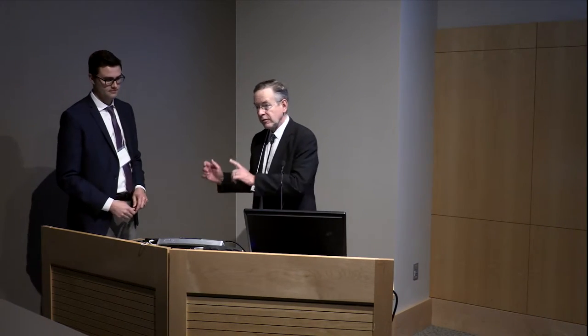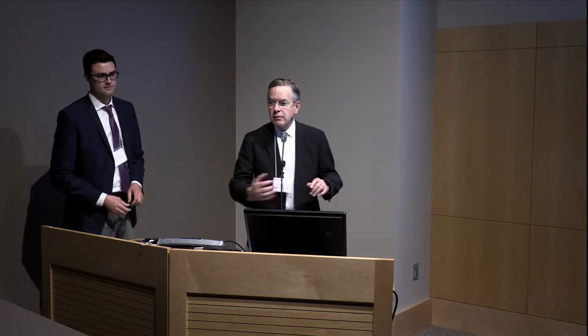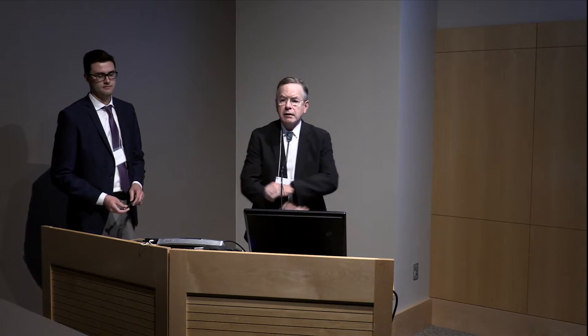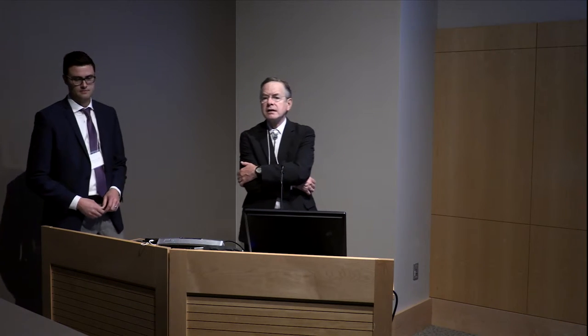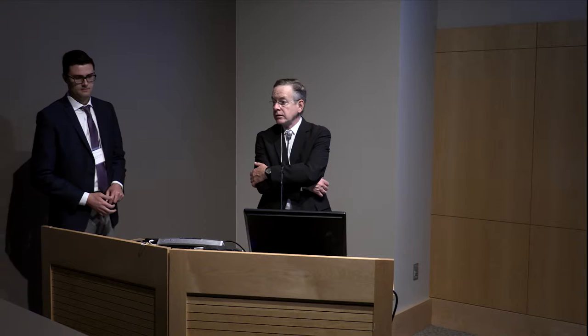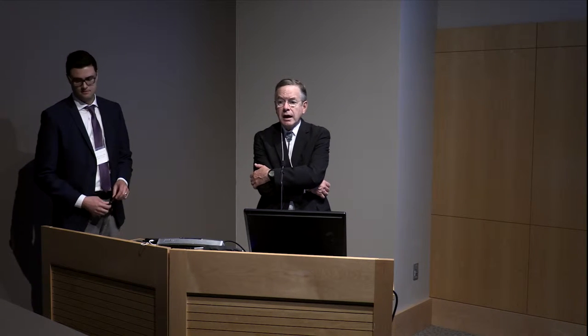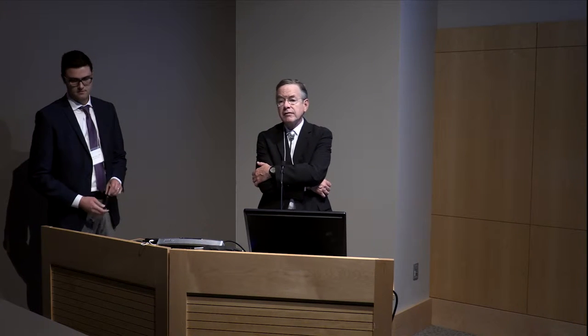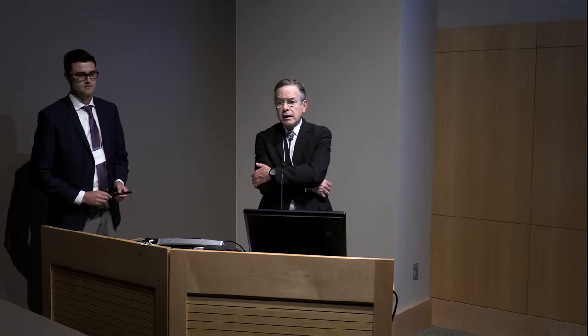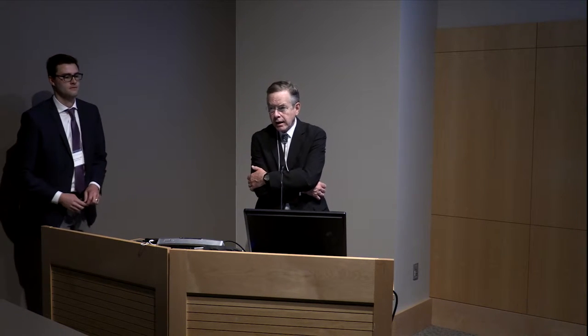We're going to move ahead with our presentations, going from third year to first year. Our first speaker, Zach Jost, finished as a resident here a year ago. He has been doing additional work related to the residency program, and he's getting ready to leave for an Oculoplastics Fellowship in Australia in a month. He is going to talk to us today about some quality improvement issues in the residency program.